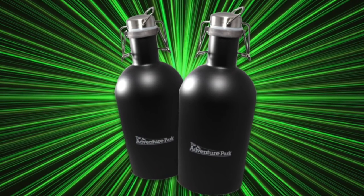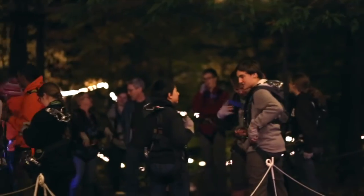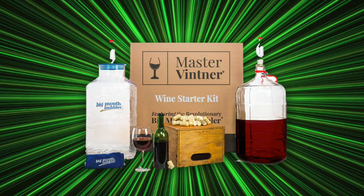Two Adventure Park double walled hot cold beverage growlers. Two micro laser lights so you can envision hosting your own glow in the park night climbing event for your grandchildren or great-grandchildren. And finally, we have included a winemaking kit to help you appreciate the value of patience.